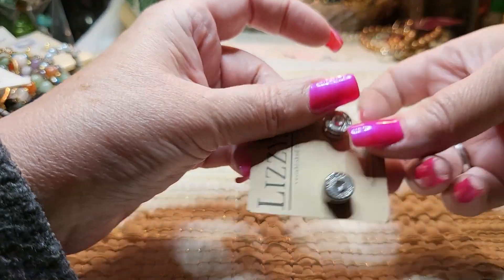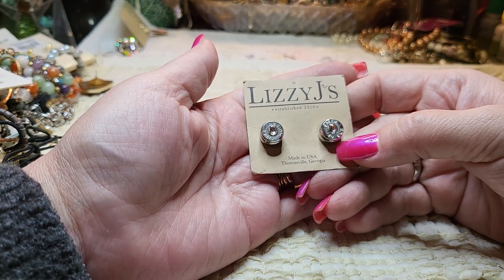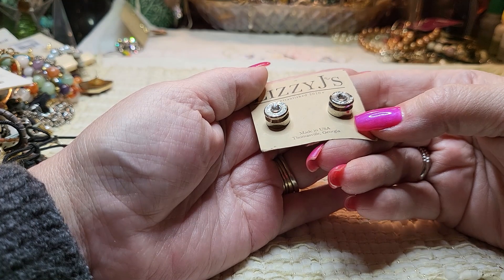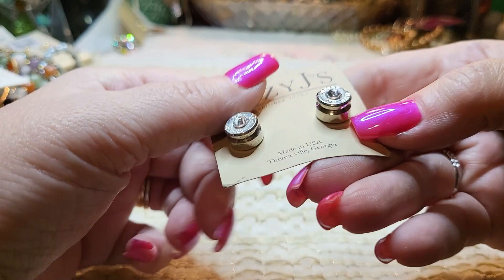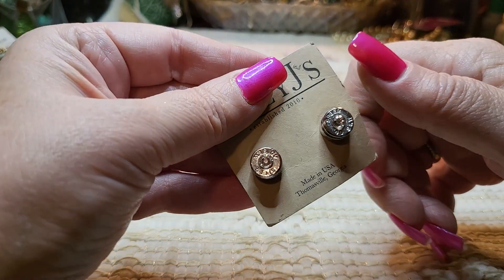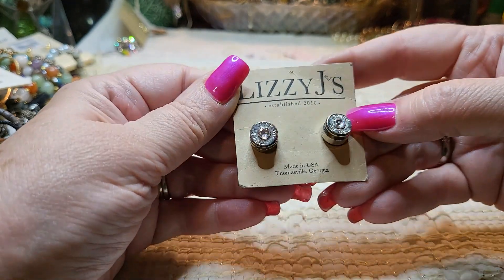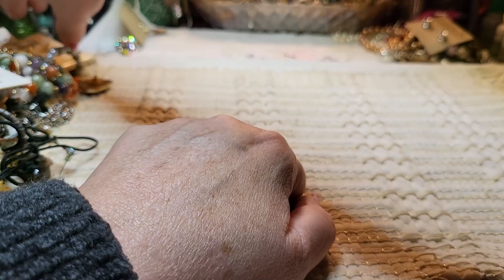We have another card of earrings — Lizzie J, made in Thomasville, Georgia. That looks like the top of a bullet — they're pierced posts. I'm going to look these up because that's different. I've never seen anything like that.